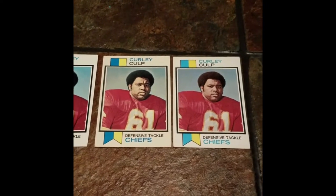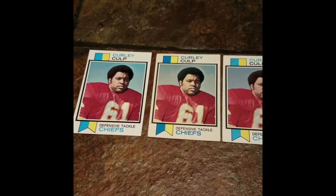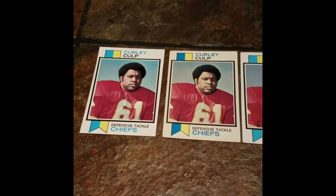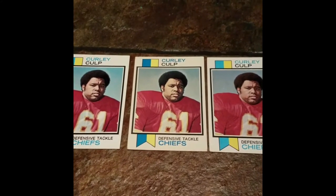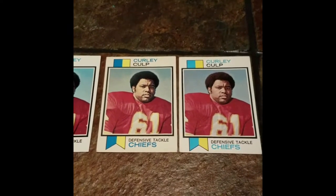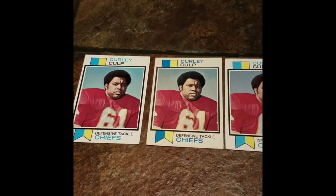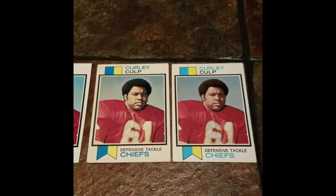The only way I even found out was I was searching eBay one day for Oilers game used — trying to buy some game used Oilers cleats or jerseys or what have you. And they had a pair of Curly Culp game used Houston Oiler cleats. I cut and pasted his name into football-reference, looked him up, and it said he was a Hall of Famer. I thought it was some kind of typo, so I looked him up on the always reliable Wikipedia, and sure as shit it said the same thing. I couldn't believe it.